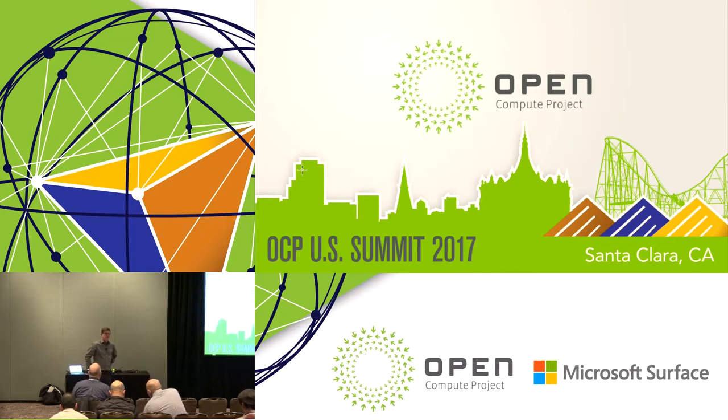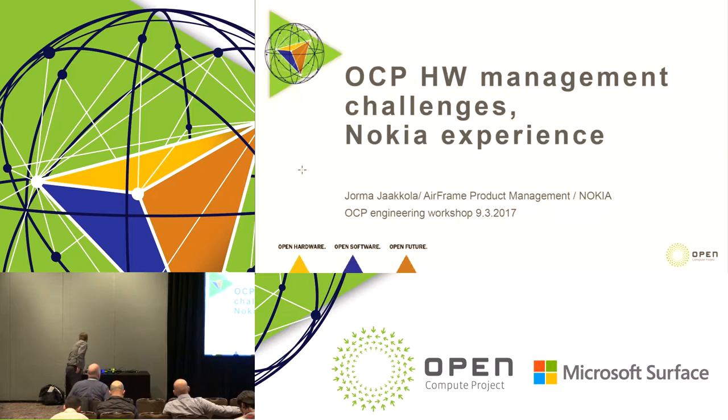Hello everybody, my name is Jorma Jaakkola. I'm from Nokia Airframe Data Center Solution, from the product management part. I'm happy to be here to tell you about our experiences on what we have faced when dealing with various hardware management projects and components in our solution and with our other solutions as well.